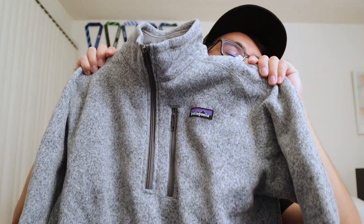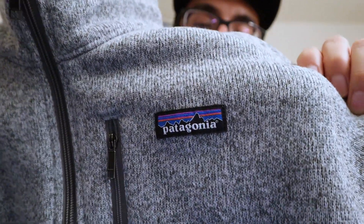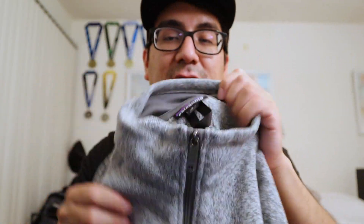Hi and welcome back to my channel. Today we're going to be talking about Patagonia — specifically this Patagonia Fleece Better Sweater. As you can see here, this is the Patagonia Fleece Better Sweater, and this is the quarter zip.